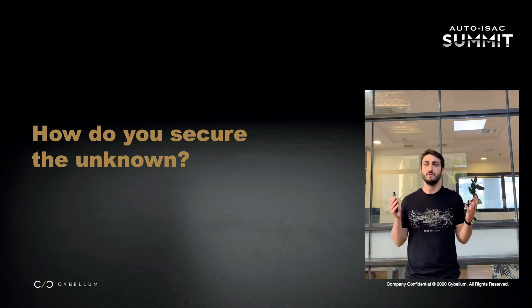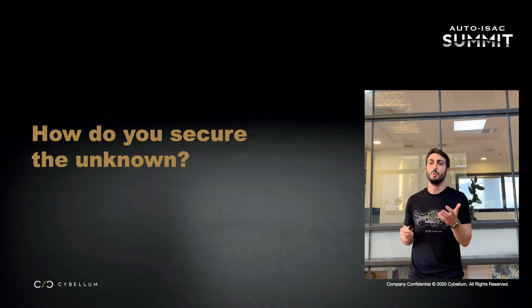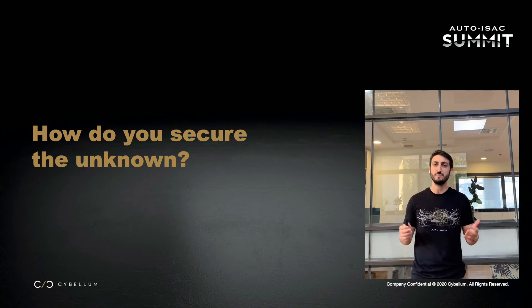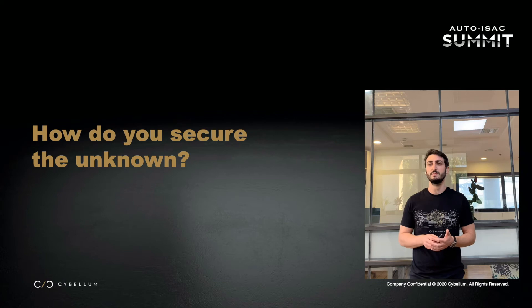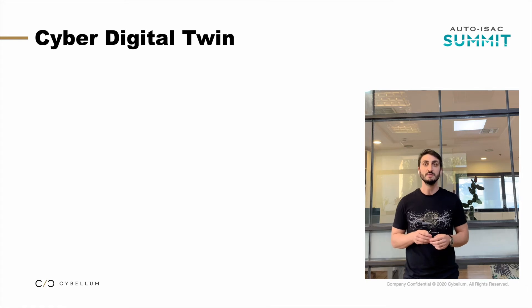In IT, there's no situation where you have a server somewhere and you don't know exactly its software bill of materials, its configuration, or its operating system. However, in the automotive world that's not the case — for historical reasons, the way the industry is built on supply chain, and intellectual property issues. Practically, we don't have that visibility today. And it's a must. So let me present an approach that might solve this issue.